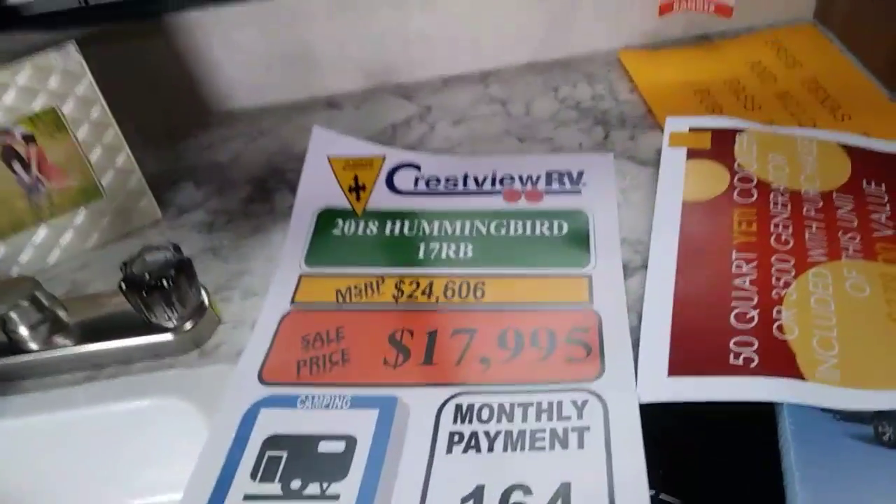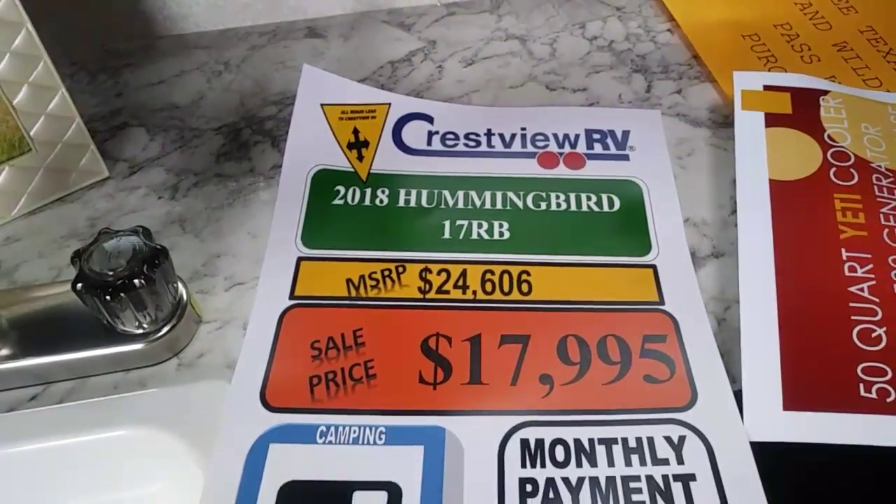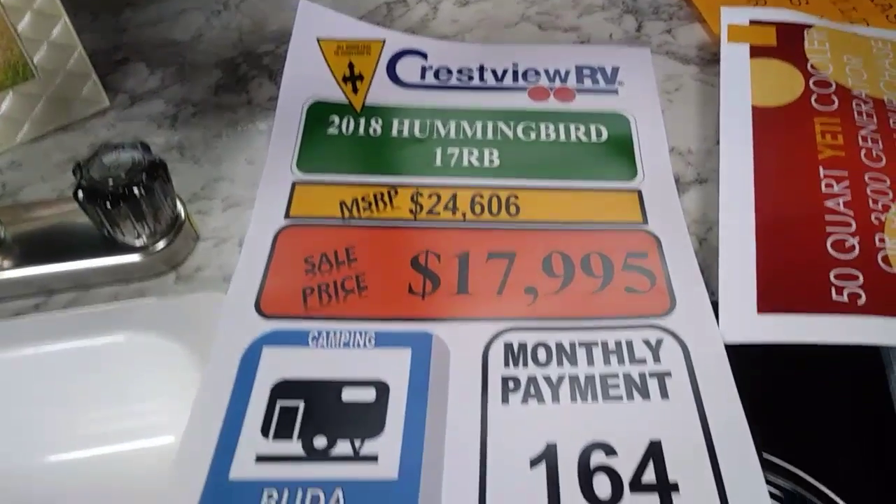Here's the payment info: 2018 Hummingbird 17RB, $17,995, $164 a month. That doesn't tell you much about the interest rate or anything you really need to know. It's got a little roof vent, all LED lights, and a beeper that goes off all the time.